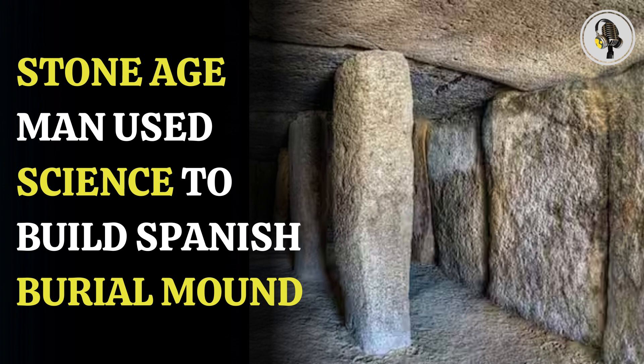This, they say, was made possible by the use of advanced engineering. The Dolmen de Menga burial mound is the oldest and one of the largest megalithic monuments in Europe. It was built around 3800 to 3600 BC.